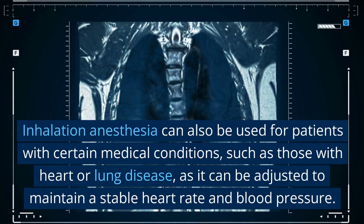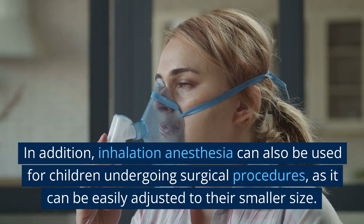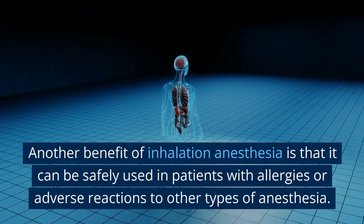Inhalation anesthesia can also be used for patients with certain medical conditions, such as those with heart or lung disease, as it can be adjusted to maintain a stable heart rate and blood pressure. In addition, it can also be used for children undergoing surgical procedures, as it can be easily adjusted to their smaller size.